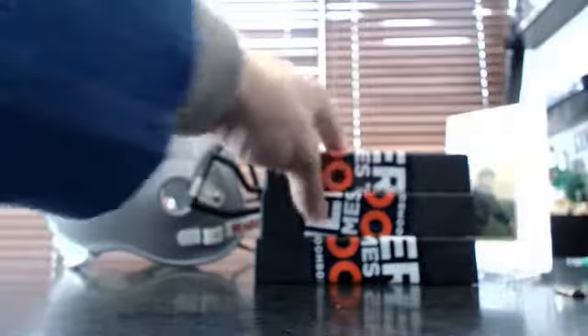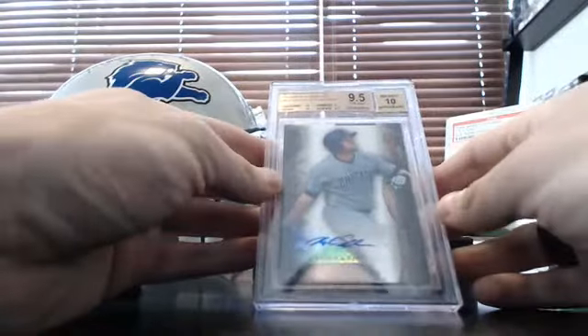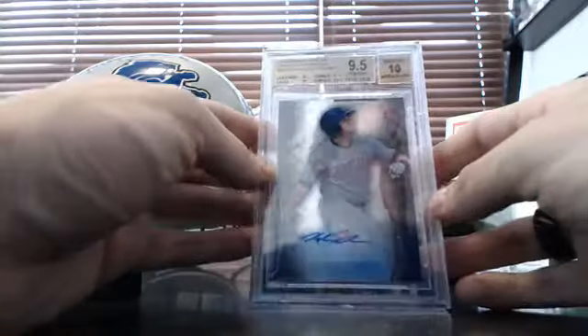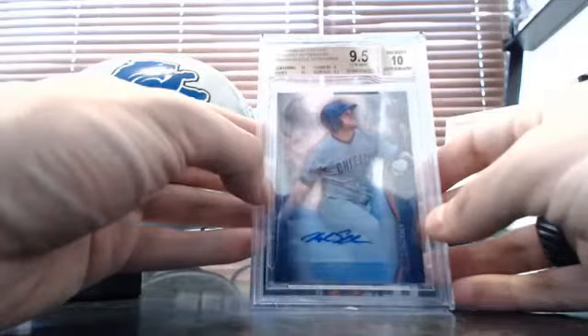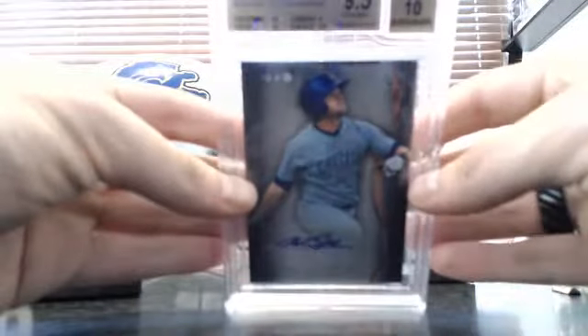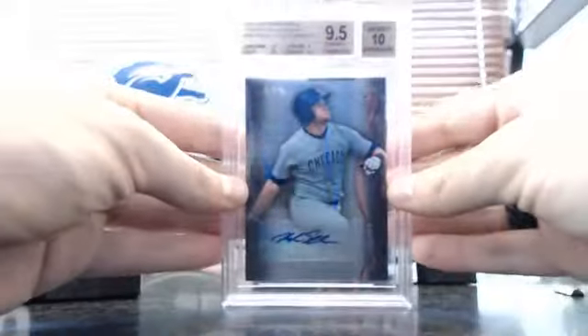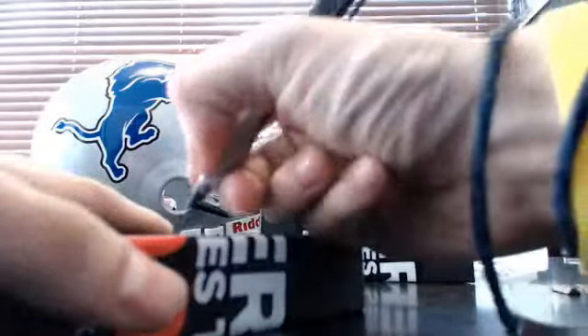Box three, Andrew. Nice — 9-5-10. 2014 Bowman Sterling Prospect Autographs, Kyle Schwarber. That's actually really nice: 9-5 with a 10 auto, 10 centering, 10 edges, 9 corners, 9-5 surface. These corners look pretty sharp — it's a tough grade. 9-5-10. Mini boom. Nice. Oh, the next Cub to get called up. Andrew.